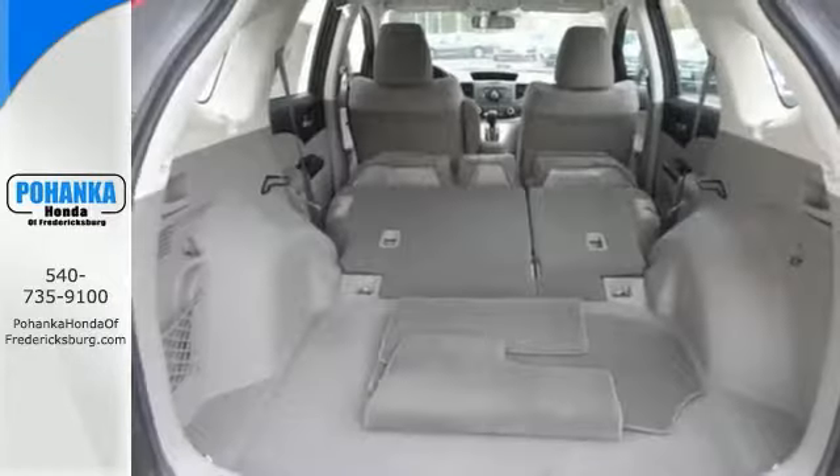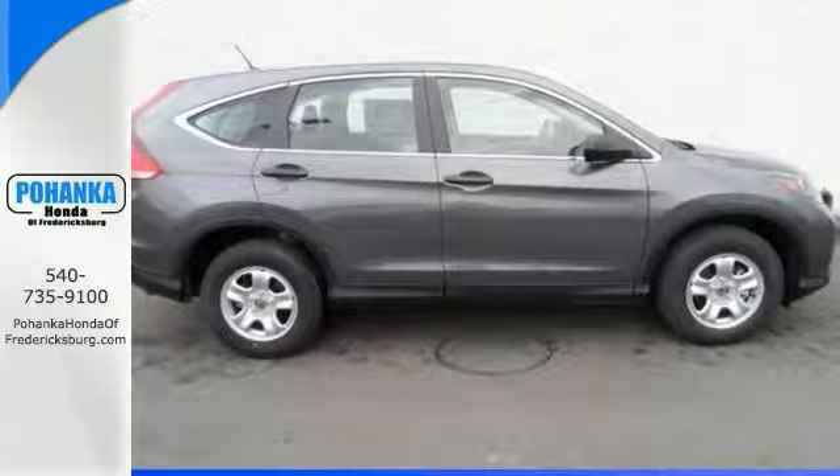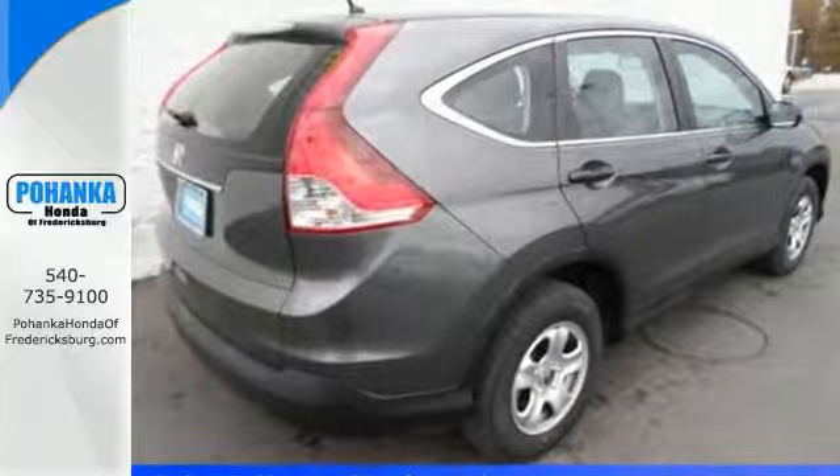In fact, the responsive steering makes it downright entertaining to drive. Don't bother looking at any other SUV. Stop in for a test drive today.